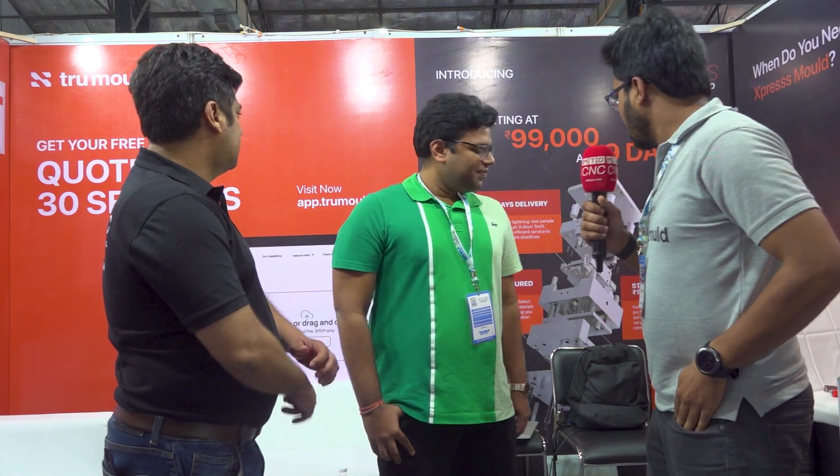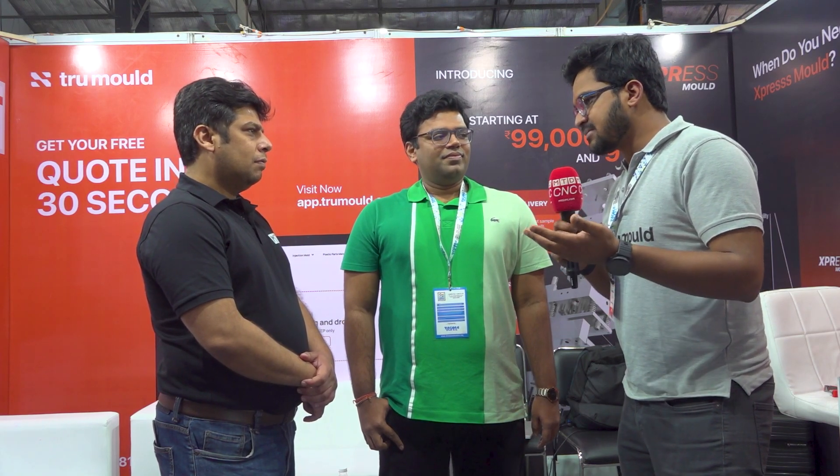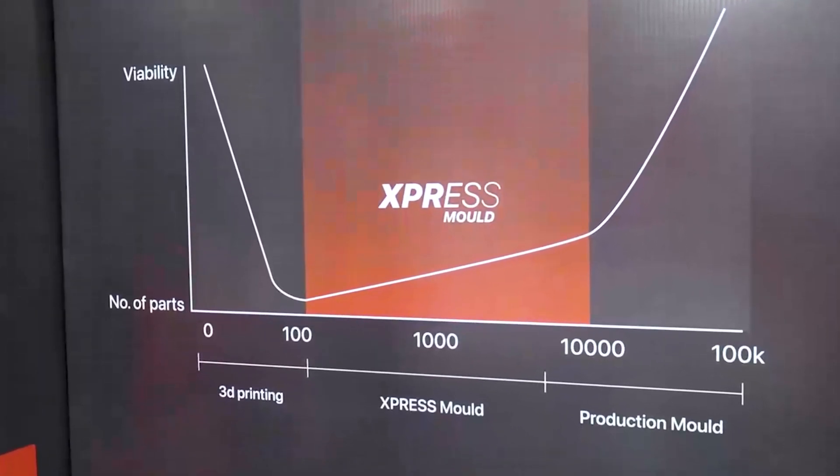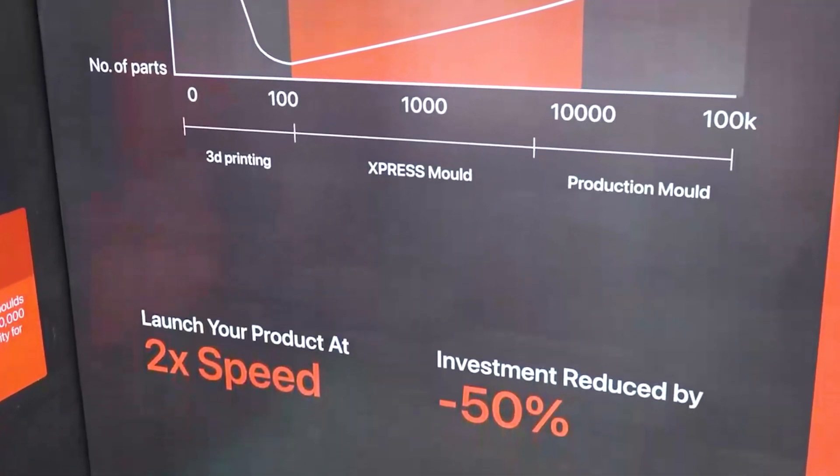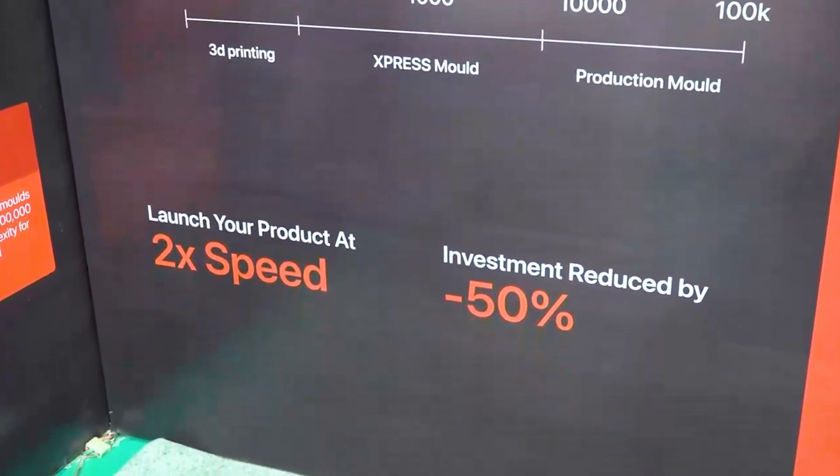Now, coming to express mold — we have been working on it for six months and we are going to file a patent on this. We have made a universal outer mold box, and only the inner parts that touch the plastic part are replaced for each customer. This is perfect for startup or smaller companies with a lot of SKUs who want to do a product-market fit before going into production. The ideal solution is for somebody who needs between one thousand to one lakh parts. For example, a mold that previously cost four lakhs will now be available at one lakh rupees, and the lead time that was 40 to 50 days will now be just 10 days.